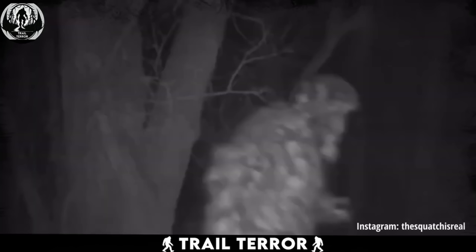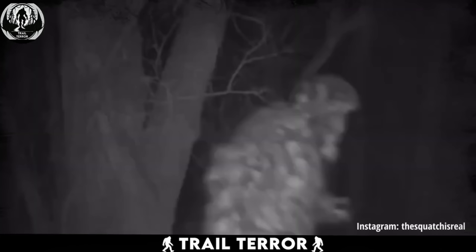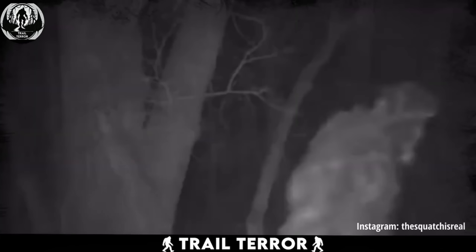Speculation runs wild among viewers who have laid eyes on this footage. Some suggest it could be the elusive Bigfoot, although its distinct features deviate from the typical description associated with the legendary creature. Whatever it may be, one thing is certain — this creature is like nothing we've encountered before. The mystery surrounding this creature makes the video pretty chilling. As someone who loves hitting the trails myself, it's definitely got me thinking twice about what else might be out there.